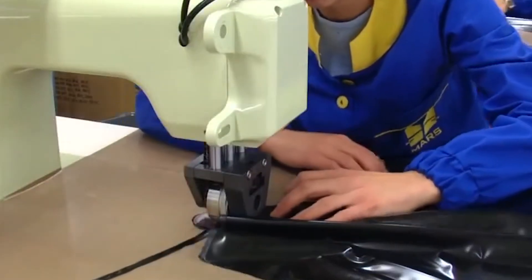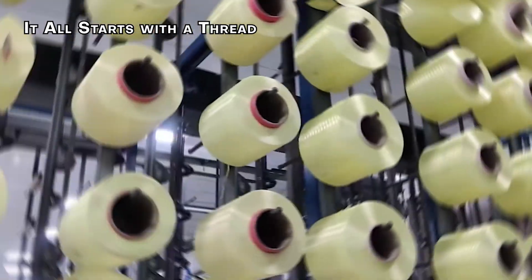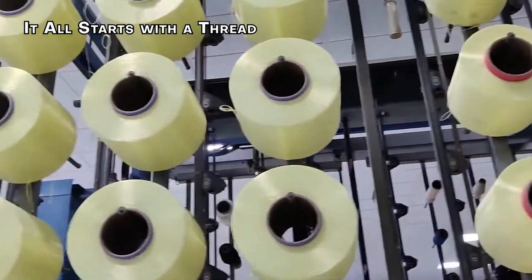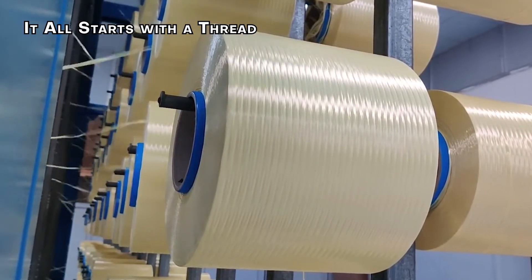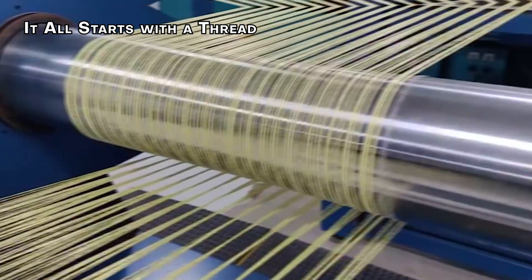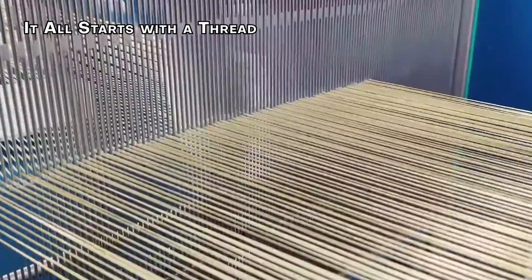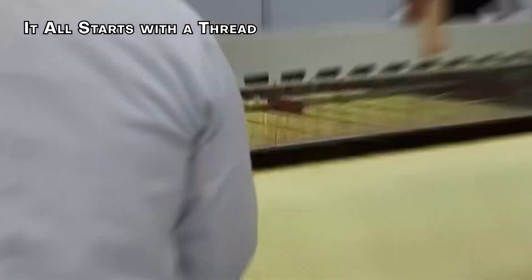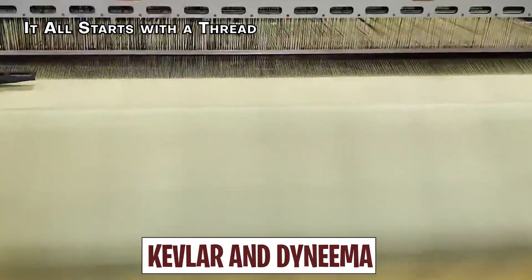In today's video, let's take a look at how this protective gear gets ready to save lives. The journey to create a bulletproof vest begins with a thread — but this isn't any common thread. It's made from special materials designed to be incredibly strong and durable.